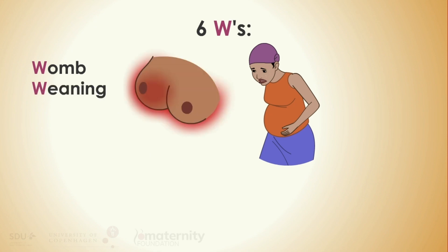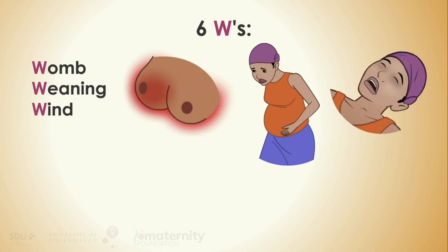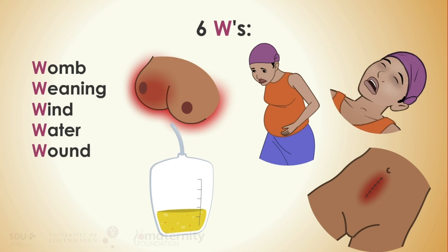Infections causing sepsis are usually bacterial and can have their origin in many places. Think of the six W's: Womb, Weaning, Wind, Water, Wound, Wings.